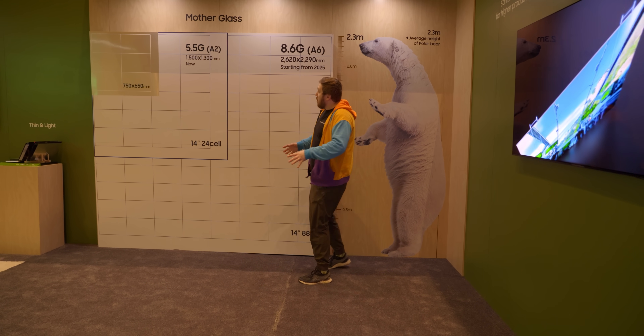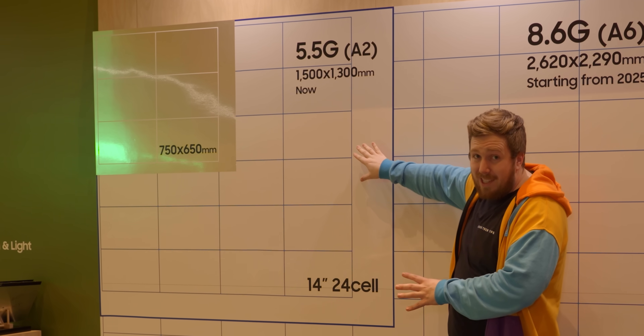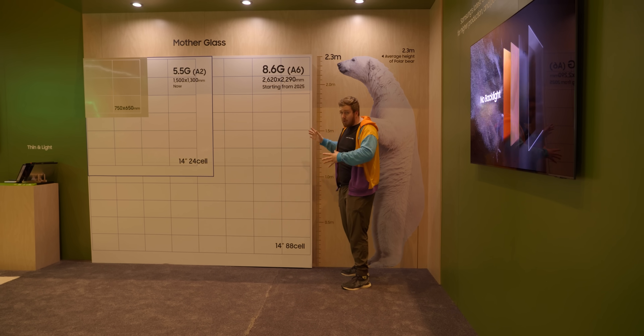Every single display is cut from a big, huge sheet of glass. This is how big their mother glass is today, and in 2025 this is how big it's going to be, which means they're going to be able to make a ton more displays.